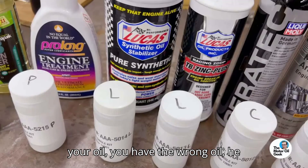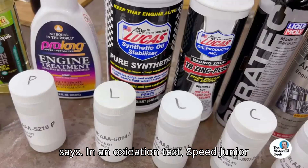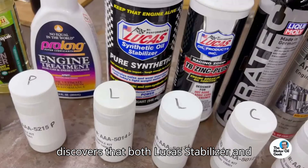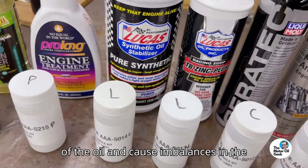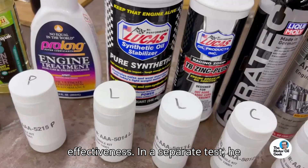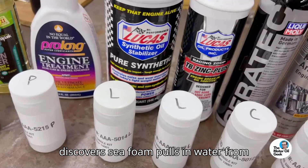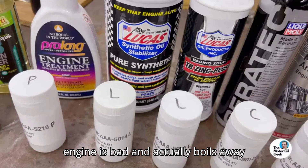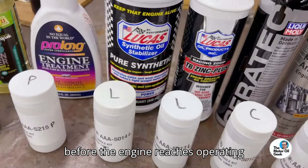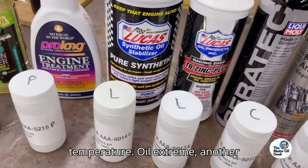If you have to put an additive in your oil, you have the wrong oil, he says. In an oxidation test, Speed Jr. discovers that both Lucas Stabilizer and Marvel Mystery Oil increase the viscosity of the oil and cause imbalances in the mixture, decreasing the oil's effectiveness. In a separate test, he discovers Seafoam pulls in water from the atmosphere. The presence of water in an engine is bad, and it actually boils away before the engine reaches operating temperature.